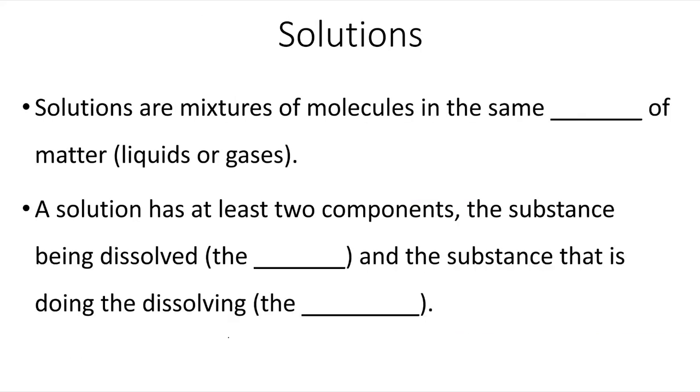Solutions are mixtures of molecules in the same states of matter. A solution has at least two components: the substance being dissolved, which is known as the solute, and the substance that is doing the dissolving, the solvent.